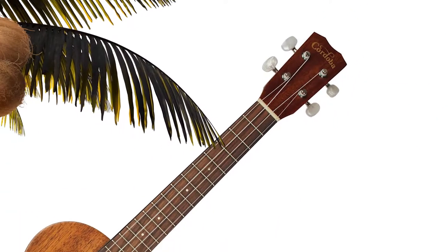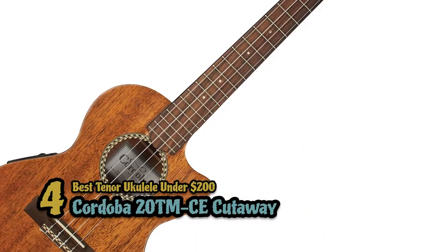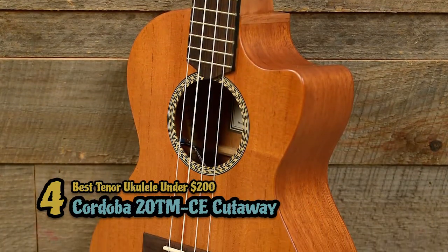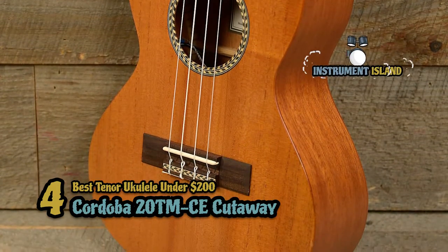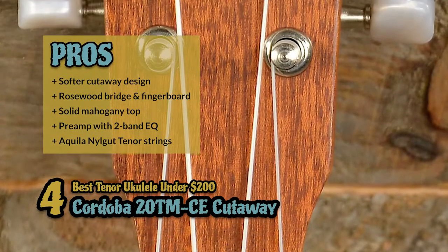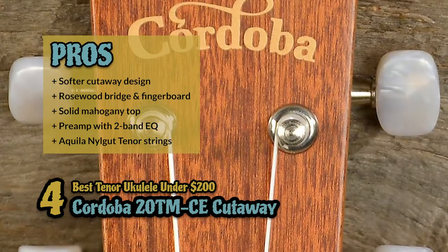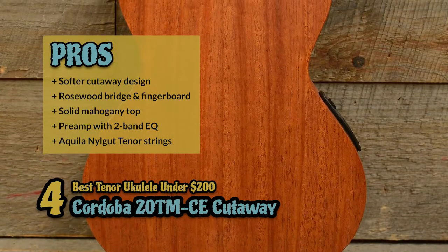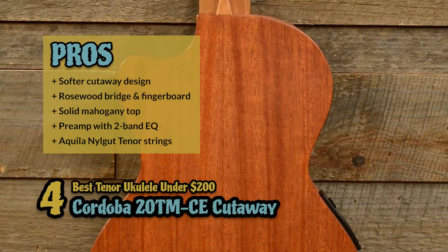Next, we have the best tenor ukulele under $200, the Cordoba 20TM CE Cutaway. This ukulele seems to be one of the most versatile models on the market. If you're looking for a semi-pro model that comes with an equipped preamp, you won't find many better offers than the Cordoba. Its pros are: it has a softer cutaway design, it has a rosewood bridge and fingerboard, it's an electric model with solid mahogany top, it has a preamp installed with two-band EQ control, and it comes equipped with Aquila Nylgut tenor strings.